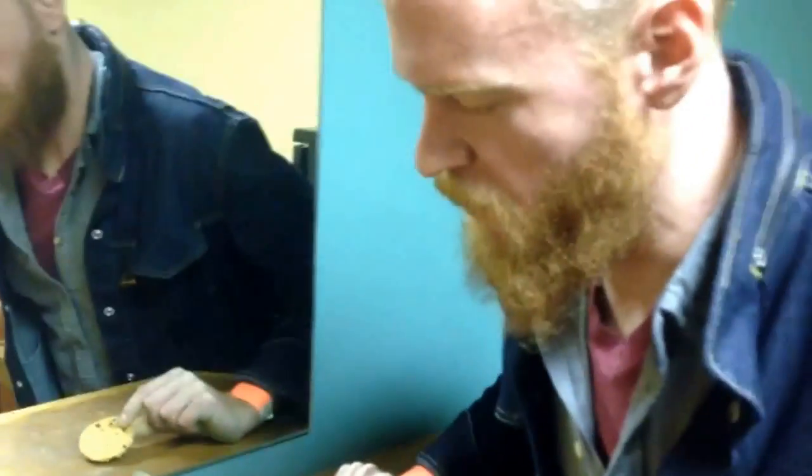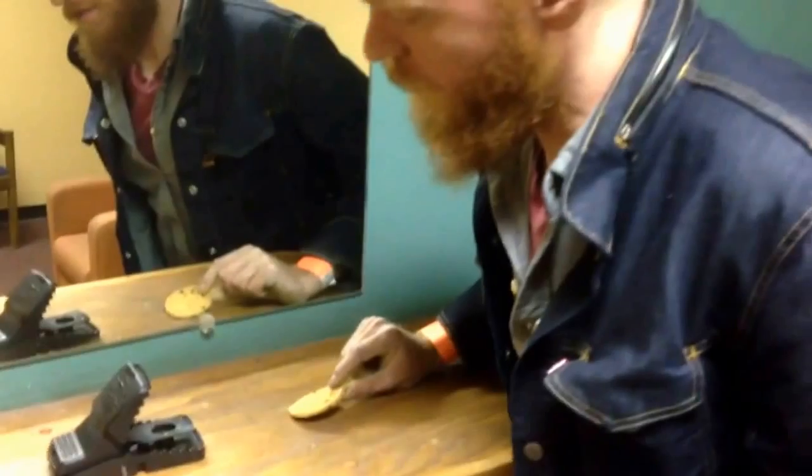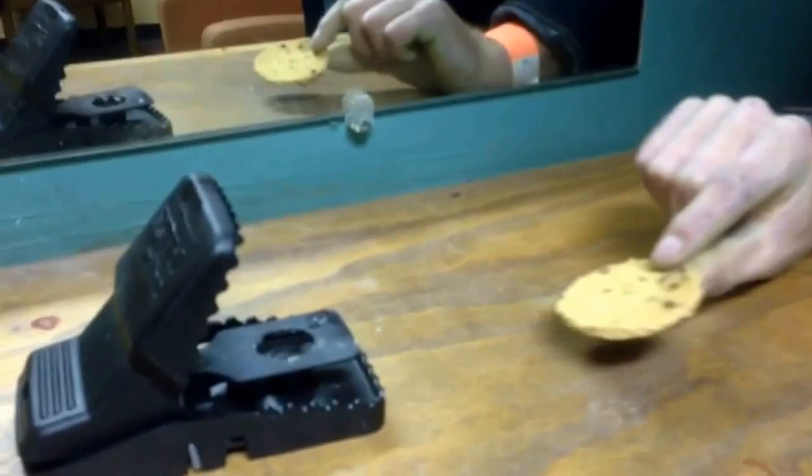This is a mouse trap that we found in the dressing room. We're going to give it a little trial by fire here with a cookie. I think it'll break the cookie, I'm pretty sure.